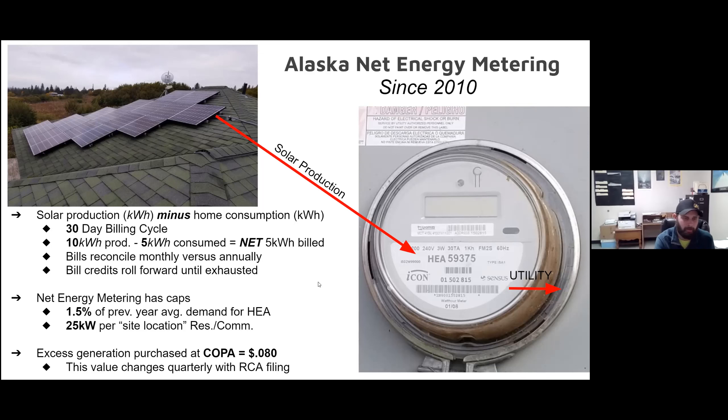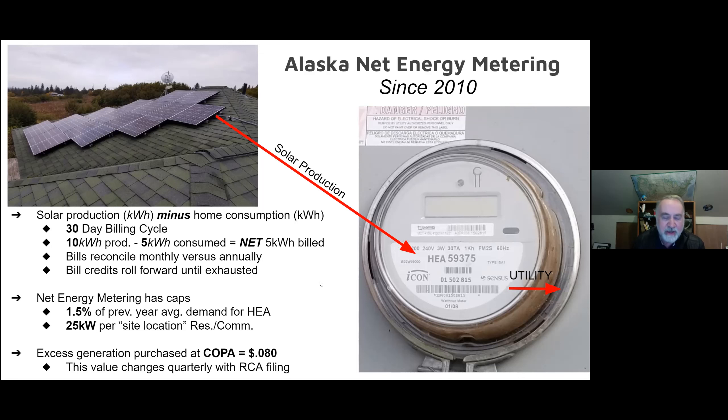That fills up so fast — it's amazing. It is an exponential function, and every year install capacity is more than any previous year.